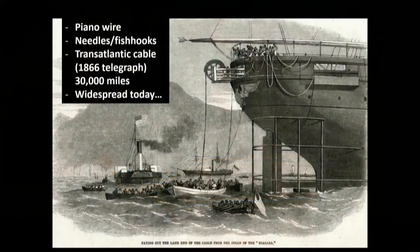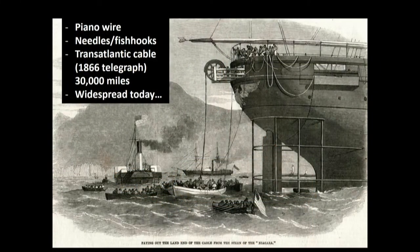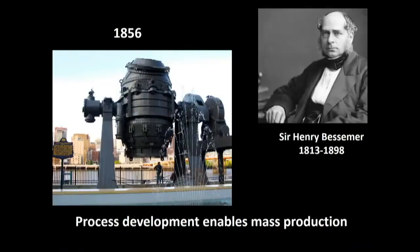That patenting process, which is still in use today, was used at the time for improved piano wire, needles and fish hooks — we think of those as mundane applications, but they helped enable the laying of the transatlantic cable in 1866. There are 30,000 miles of high-strength steel wire in that cable. The image in the background is an engraving showing the laying of the transatlantic telegraph cable. Three years after the invention of wire patenting, Henry Bessemer invented the Bessemer process, which really enabled mass production of raw steel — a very important development that affected the industrial world.